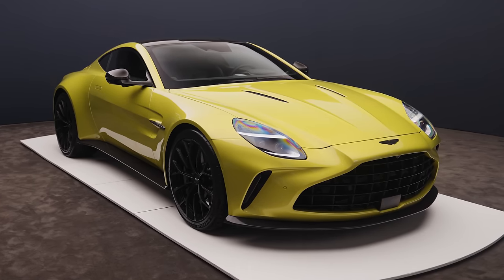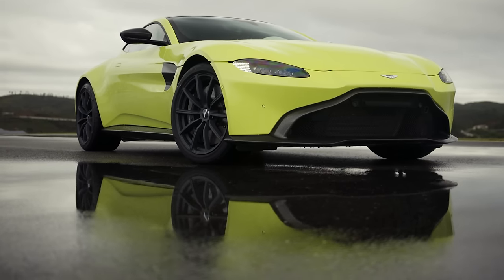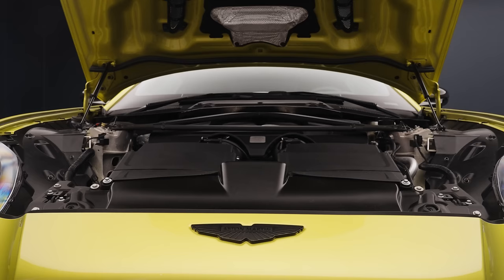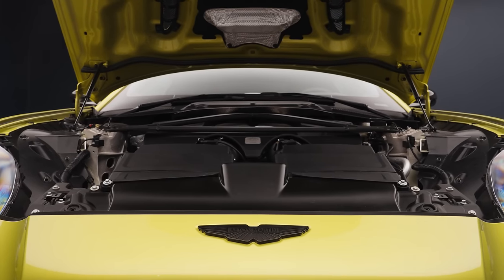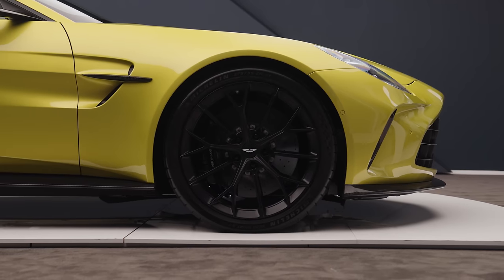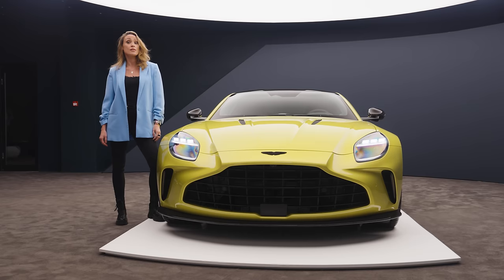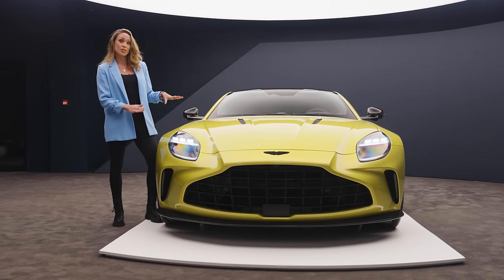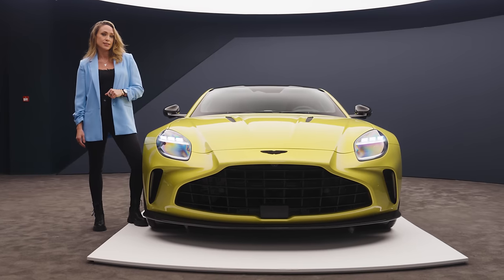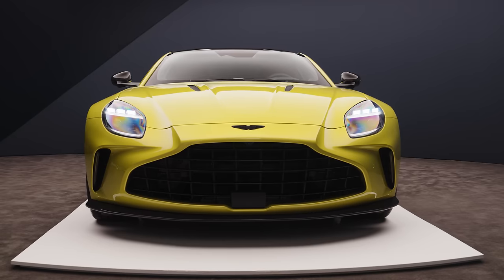If it looks a bit familiar, that's because this car is technically a facelift of 2018's Vantage, but Aston Martin has changed so much inside, outside, and under the skin that it's a completely different beast. This is less a midlife facelift for Aston's entry-level car and more a full surgical reconstruction. So is this the Vantage that will knock the Porsche 911 off the perch of being best sports car? Let's see how it stacks up.